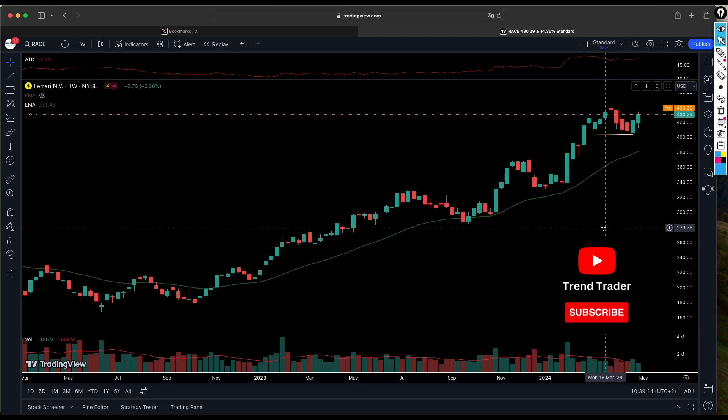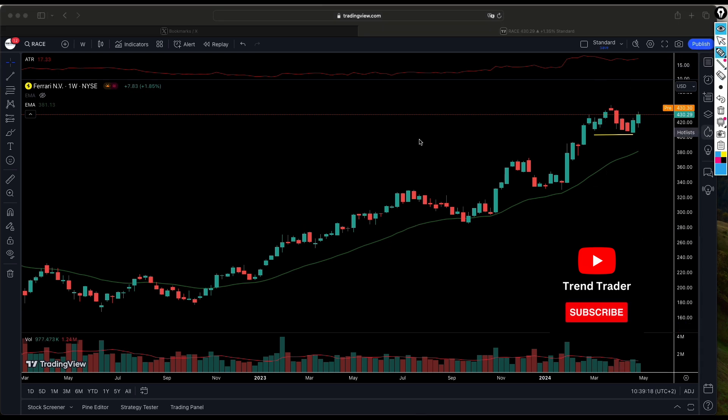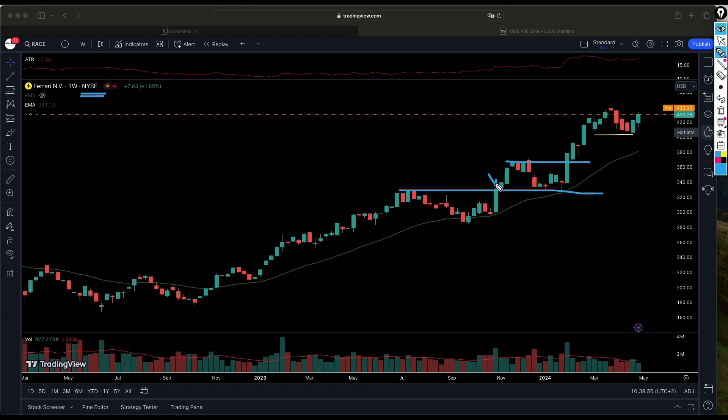Now looking at Ferrari — it's listed on the New York Stock Exchange but it's an Italian company, and we're looking at the ADR trading in the US. We currently have a position; we started buying Ferrari when it broke above a key level and have been adding to that position. After the breakout, the stock traded higher, came back to retest the level, and then broke above the next level. This is now our next area of value — we're watching how the stock will behave and anticipating a breakout above this level.